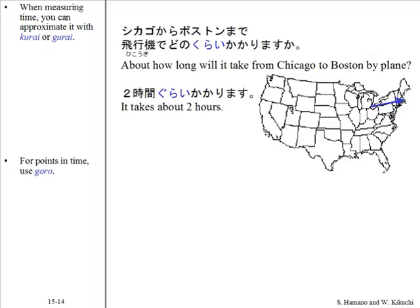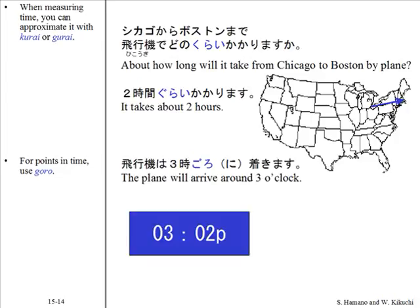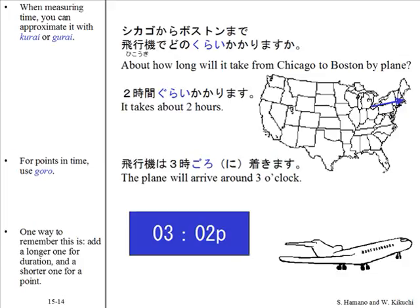For points in time, use ごろ (goro). For example: 飛行機は3時ごろにつきます。One way to remember this: add a longer one for duration (くらい/ぐらい) and a shorter one for a point in time (ごろ).